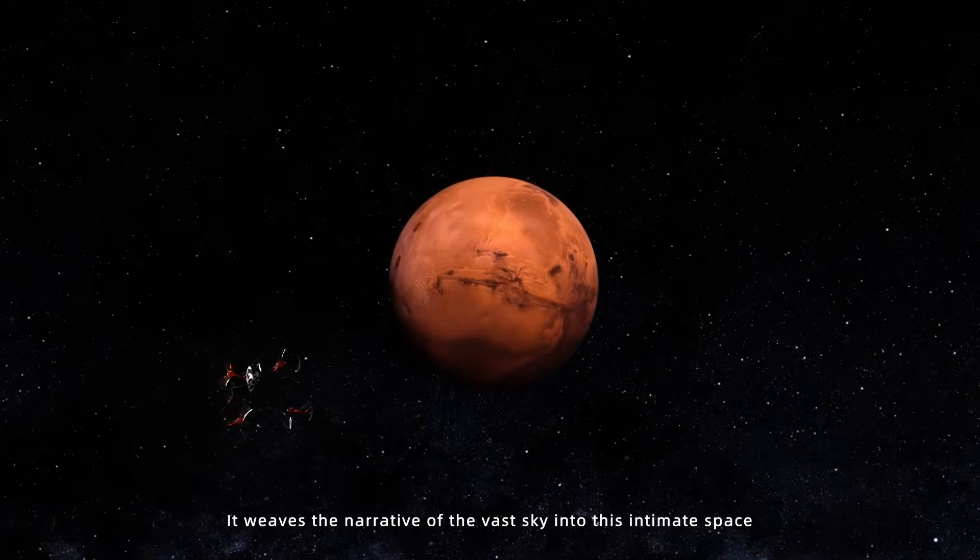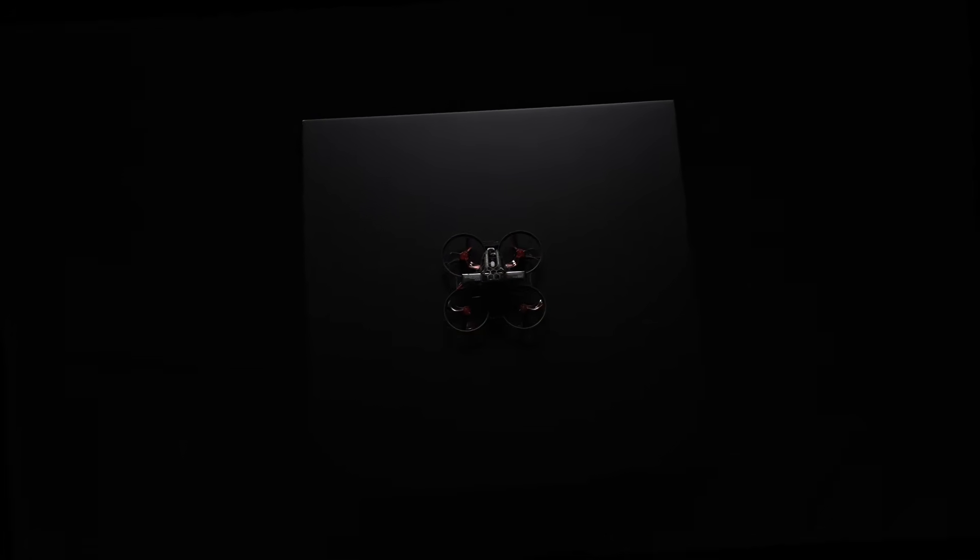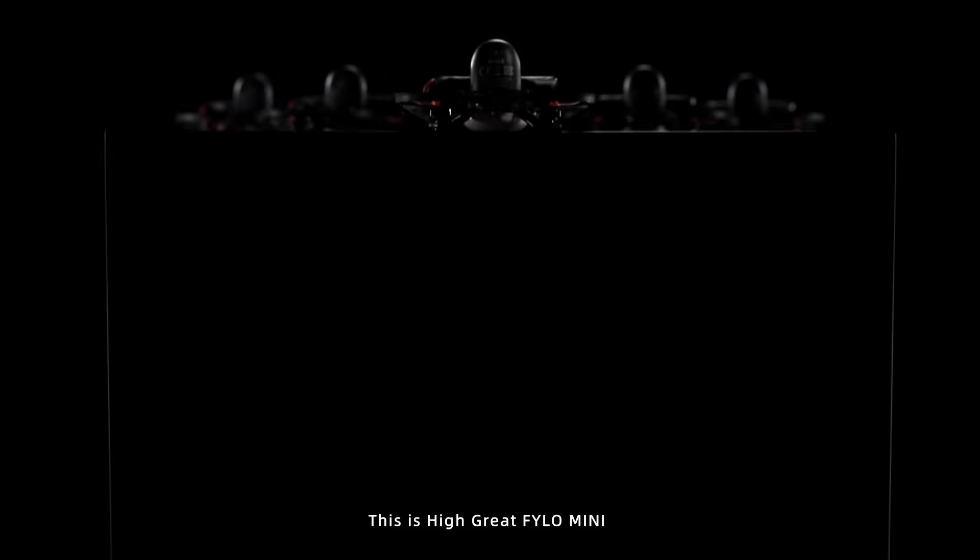It weaves a narrative of the vast sky into this intimate space. This is the high-grade Philo Mini.